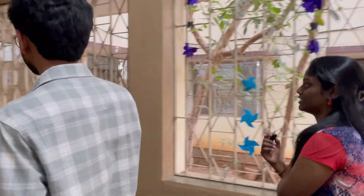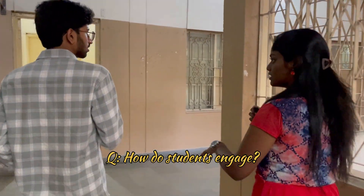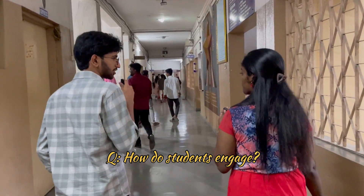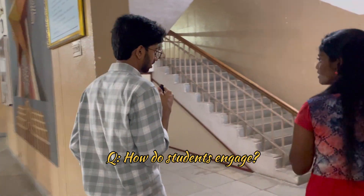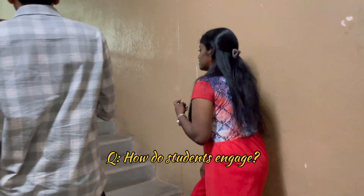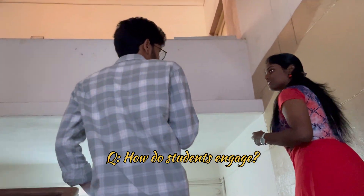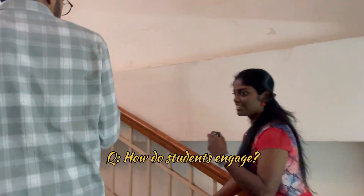We even have a seminar hall upstairs. How are students generally engaged here — any clubs or events in the department? Specifically for the CSE department, there is IEEE's Computer Society, which is a branch of IEEE OUC, and it is very active. There is also Google's Developer Club, which is very active in conducting many events.